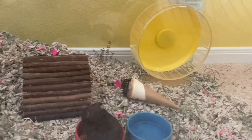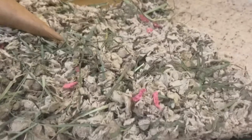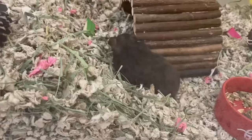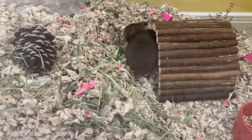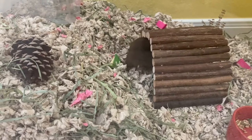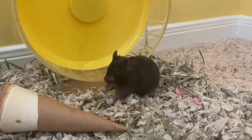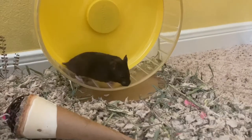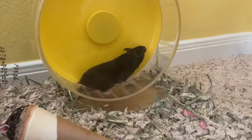In this empty corner we're going to be adding a sand bath — the sand is on its way and we're definitely going to be adding it there. Now feel free to sit back and relax and watch our little cocoa bean enjoying her new enclosure.